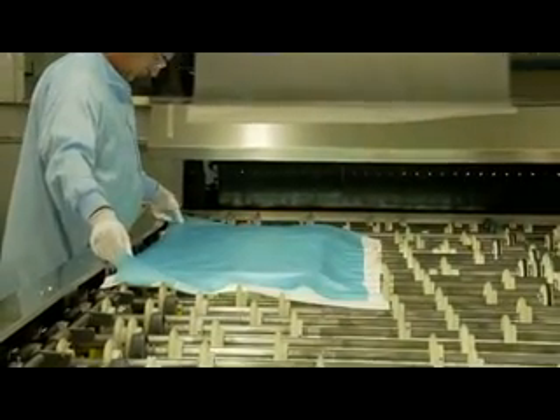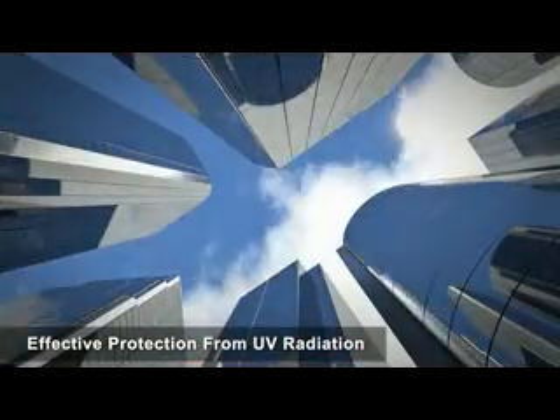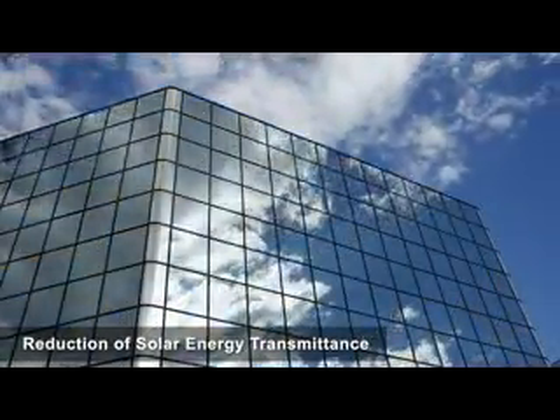Vansiva colour interlayers are made with heat and light stable pigments to provide long-term colour stability, effective protection from harmful UV radiation, and reduction of solar energy transmittance.